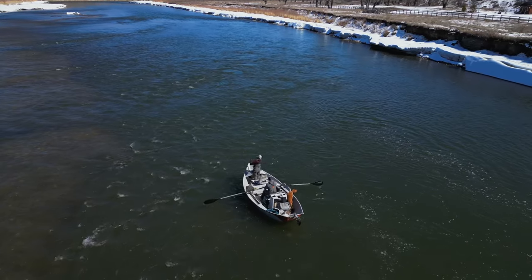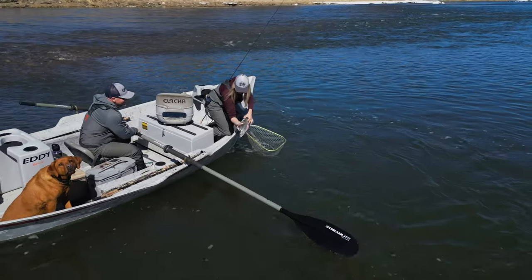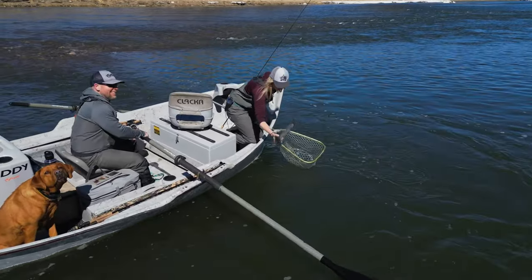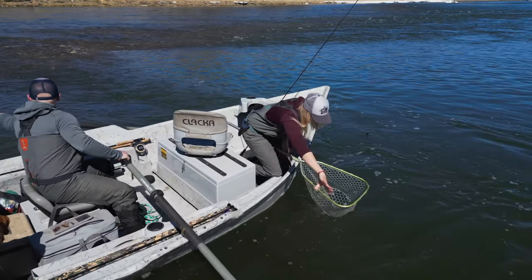I asked permission to fly my little drone over and take these pictures, and look at that — a beautiful fat rainbow trout, prompt release of course.